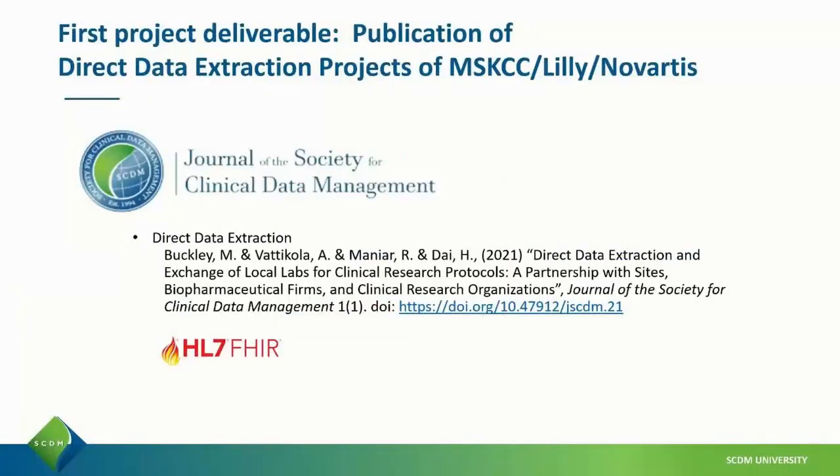One of our first project deliverables was the publication of direct data extraction of lab data by MSK, Lilly, and Novartis.